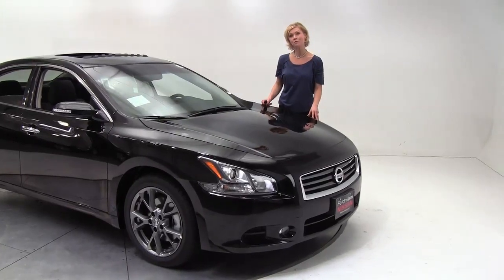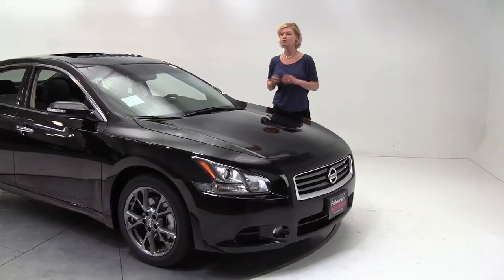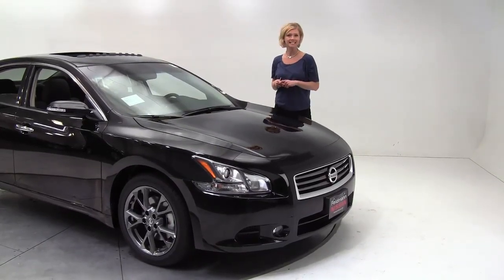Hello there wise buyers, this is Erin coming to you once again from Feldman Nissan Bloomington, Minnesota. I'm here today to introduce you to the 2012 Nissan Maxima.